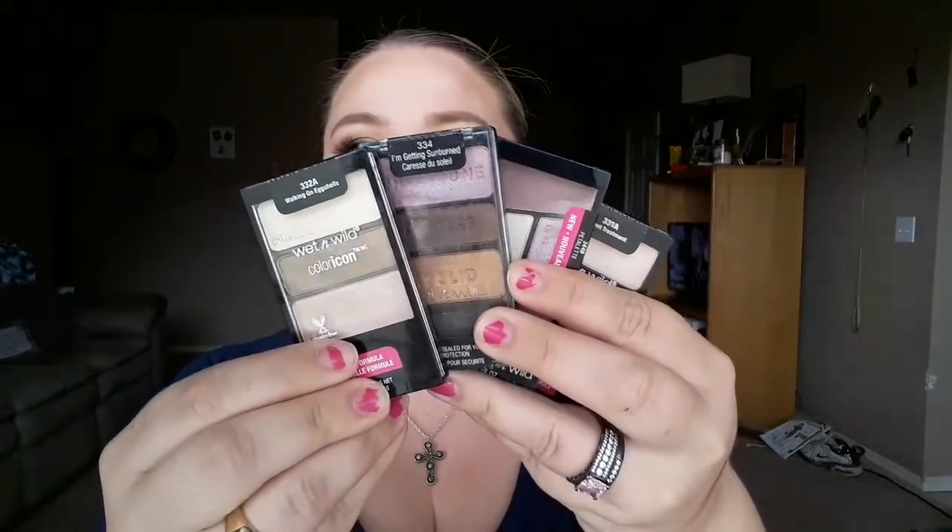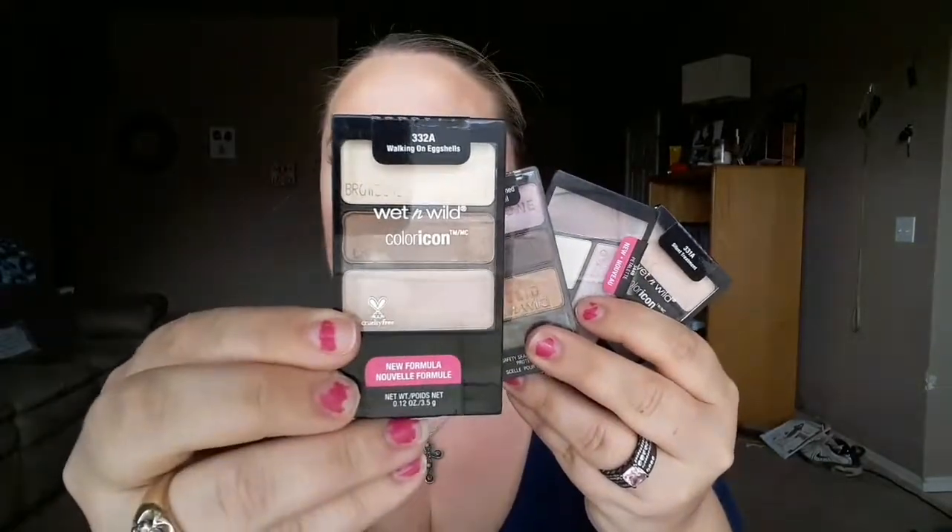My other favorites are also Wet n Wild — the little three-shadow quads. Now they have ones with four shadows in them. One popular one is Walking on Eggshells — I haven't really played with it much, but now that they sell one with an actual transition shade, I'm going to pick that up. And then there's another one I love to use especially in the fall — just all over the lid in a perfect bronzy color. I also love the Petalette palette, which I heard about through Zebrina, one of my favorite YouTubers.